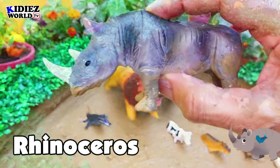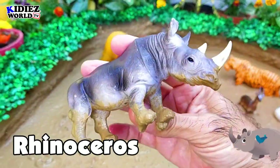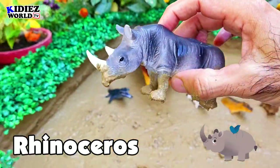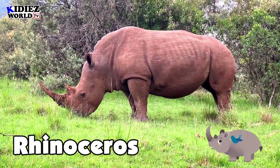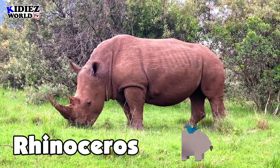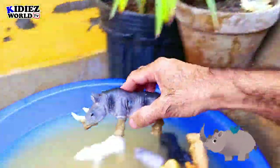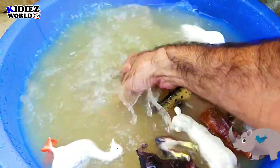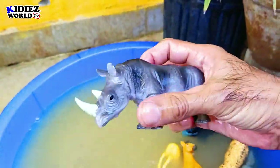The next one is rhinoceros. Rhinoceros are big in size and heavy in weight — a vegetarian animal but purely wild. They have horns just above their nose and head.